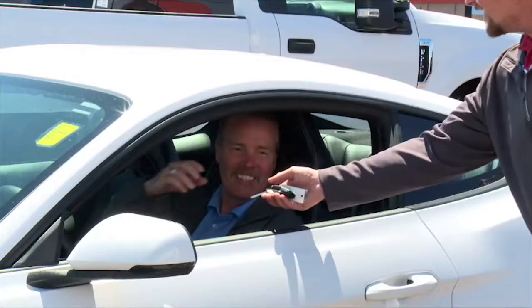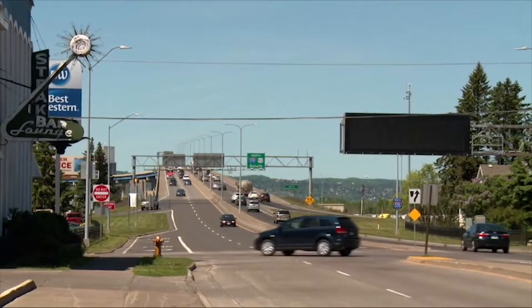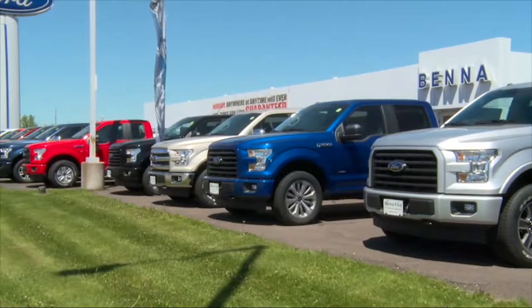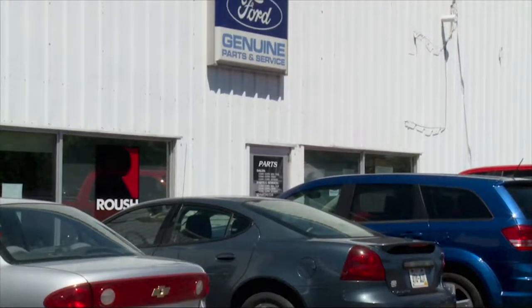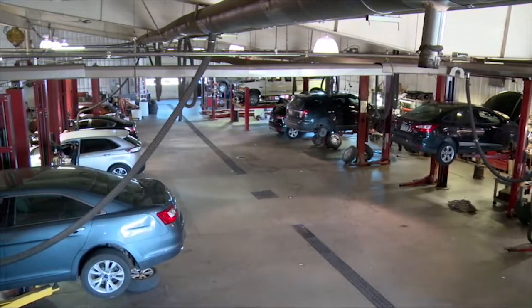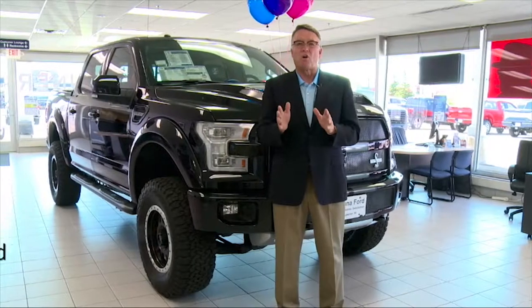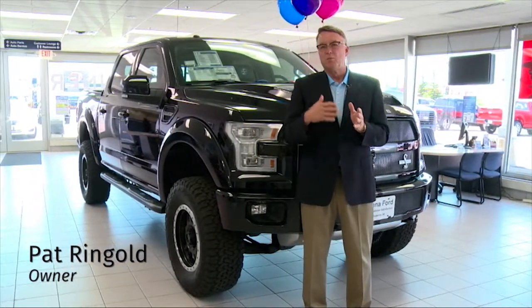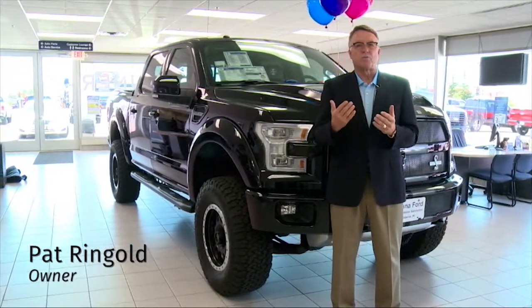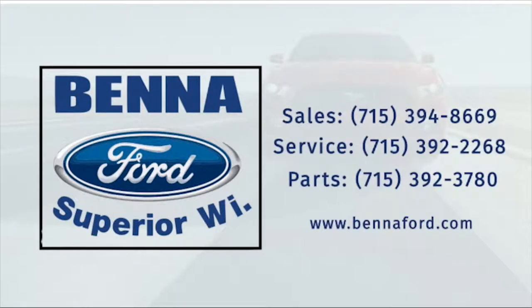Ready for the easiest vehicle-buying experience you've ever had? Serving Superior, Duluth, and more, Benna Ford offers the fair and honest sale of new Fords and all makes of pre-owned vehicles. The full-service, award-winning parts and service departments and comprehensive warranties make the process a breeze. For all your automotive needs — new, pre-owned, service, parts, recon — Benna Ford is your one-stop shop. We thank you from all of us at Benna Ford.